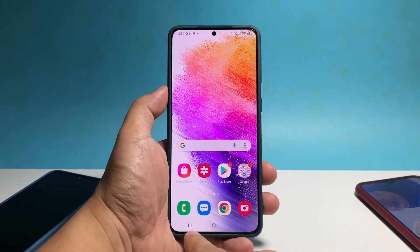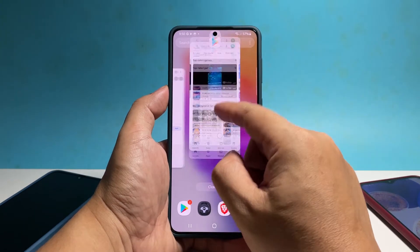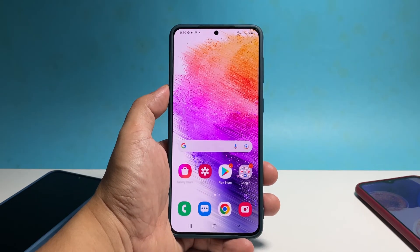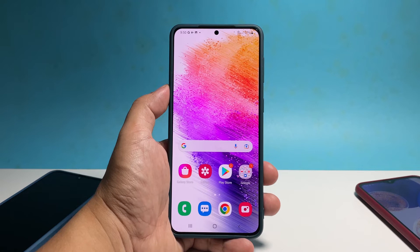To do that, tap the recent key. Then swipe up on each app preview, or simply tap 'Close All' to quit them all in one tap. If such a procedure doesn't fix the problem, then you have to restart your phone to refresh its memory.